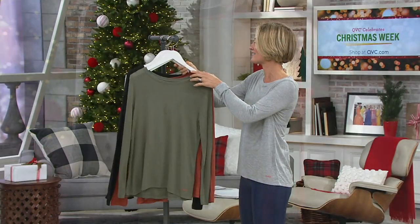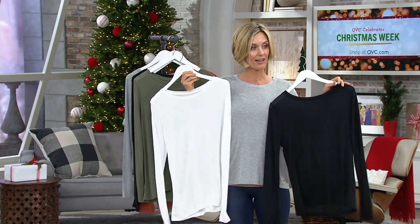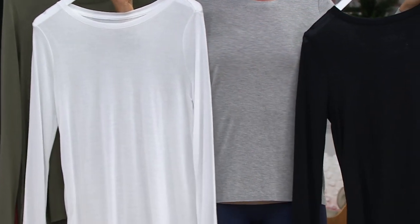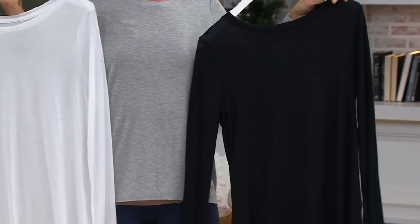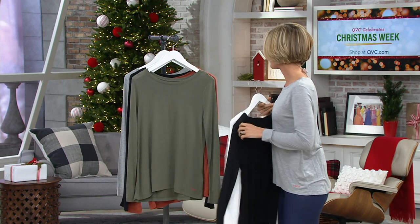Of course you need the black. And then the set that I have on is the black, the white, and the heather gray. Started with 1,600 of these — fewer than a thousand now left to go around in this choice. I can't get more, so when they sell out they're completely gone.